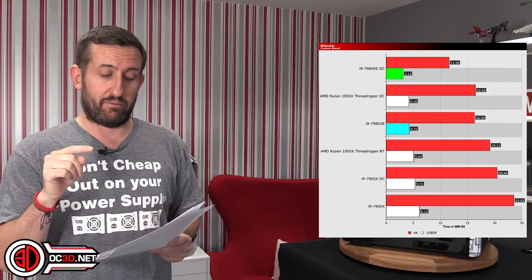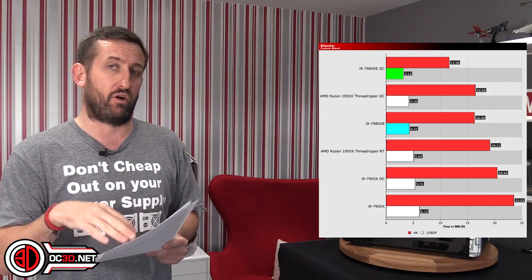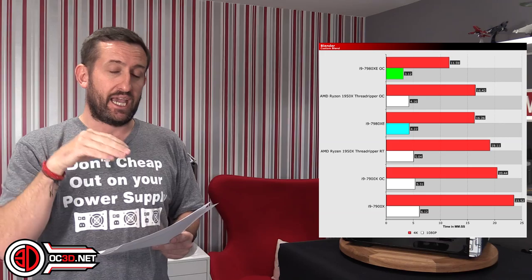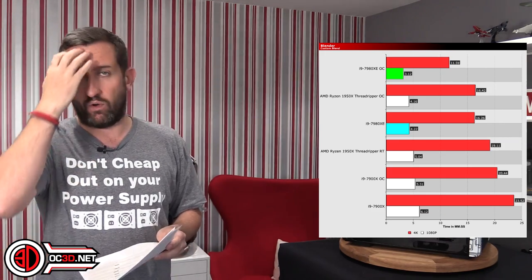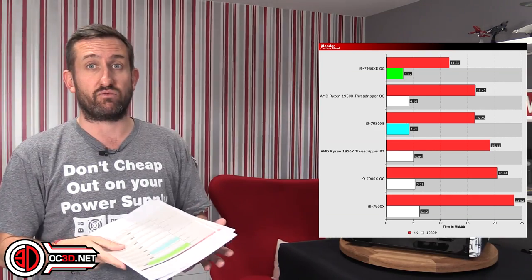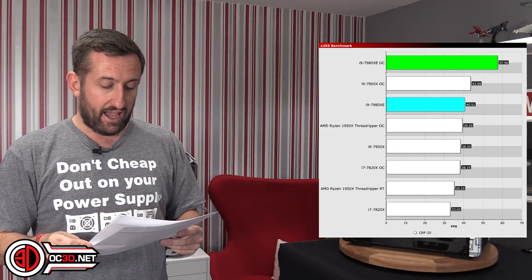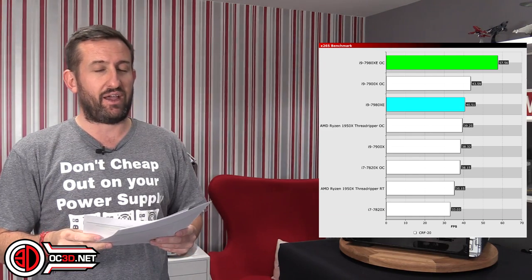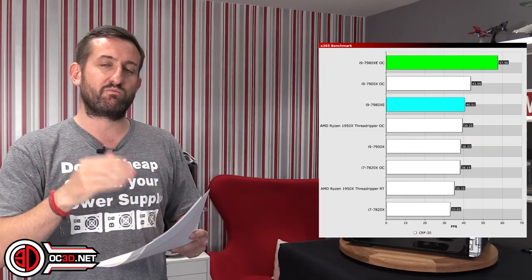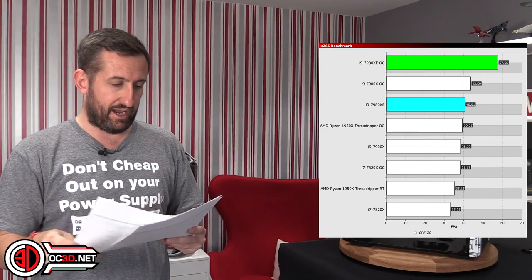I can't stress enough about the difference with the Threadripper overclock — that was 4 GHz and not 3.8, because these are my initial results with the engineering sample, so they are much better than what I can get with the retail stuff I have now. On X265, Intel has always been strong on this, but it's more to show the difference between stock and overclock than to compare to anything else.